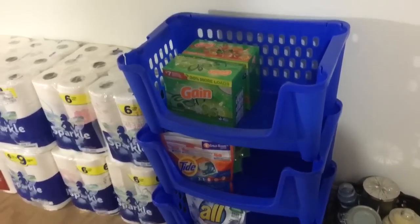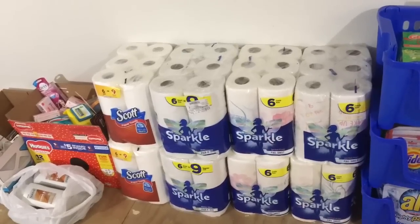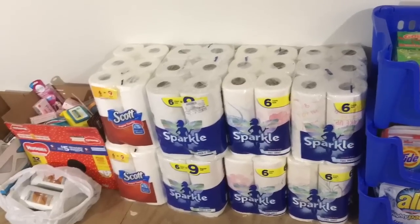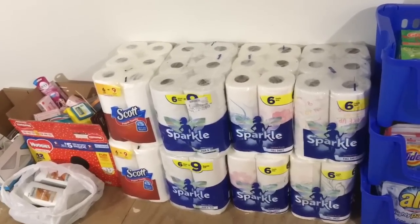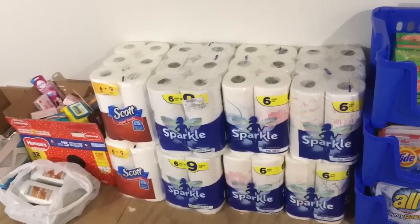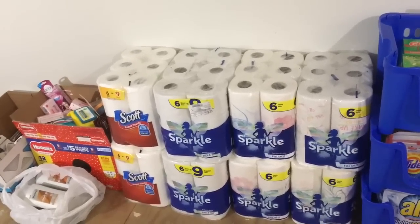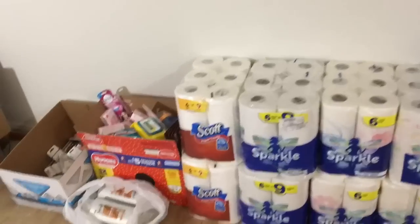I have maybe four packs of Tide and Gain, a few packs of All down there for Aria's clothes, and some powder Gain on top. I've been couponing since October 2018, and around Thanksgiving 2018 I stocked up on a ton of paper towels. I have not bought paper towels since then, and this is what I still have left. I am out of toilet paper — we just opened our last pack — so I need to find some deals on that, but these paper towels should last us a good while.